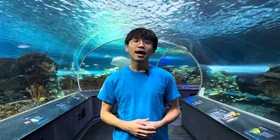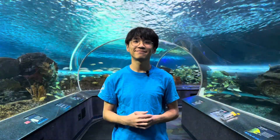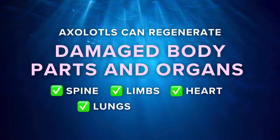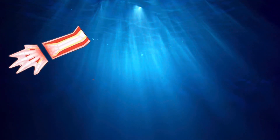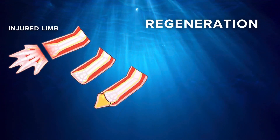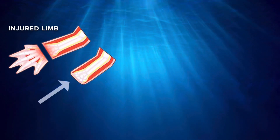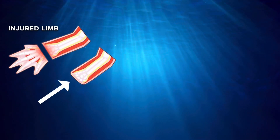Besides their popular appearance, axolotls are famous for their superpower: regeneration. They can grow back damaged body parts and organs such as the spine, limbs, heart, lungs, and even part of the brain without a permanent scar. If an axolotl's limb is injured, they will go through a 7-stage process to regenerate another limb. This regeneration process takes about 48 weeks, during which their injured limb grows a transparent bandage to protect the site of injury from further damage during the healing process.